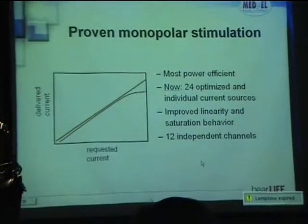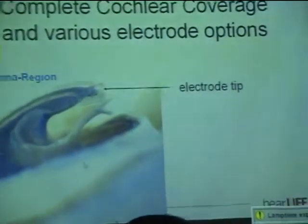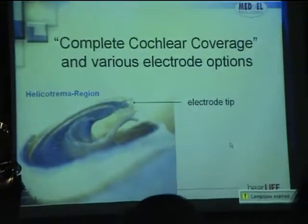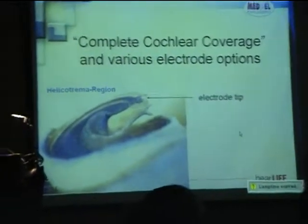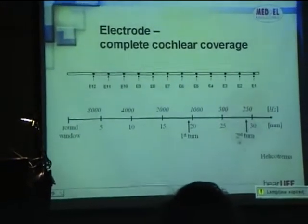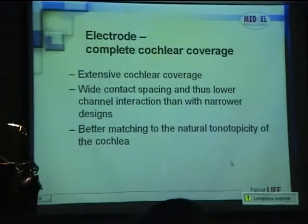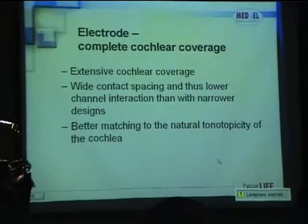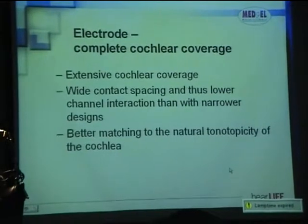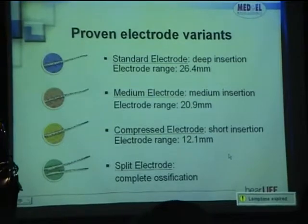We use monopolar stimulation with 24 optimized individual current sources and 12 independent channels. For many users it's very important that our electrodes are the longest on the market, reaching right to the very apex of the cochlea. You can see the electrode tip here. We have extensive cochlear coverage with wide contact spacing to reduce channel interaction and better mapping of the tonotopic matrix of the cochlea.